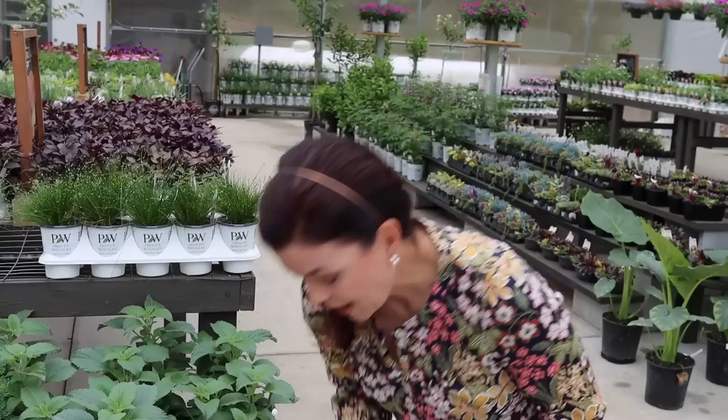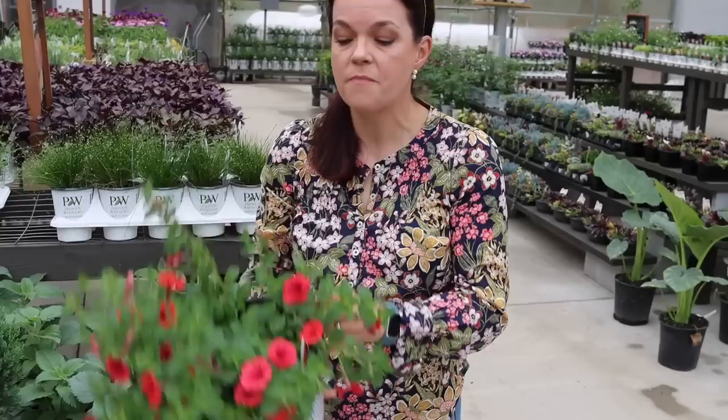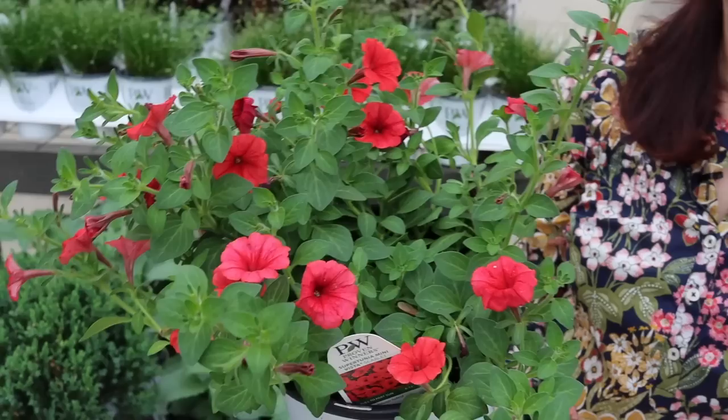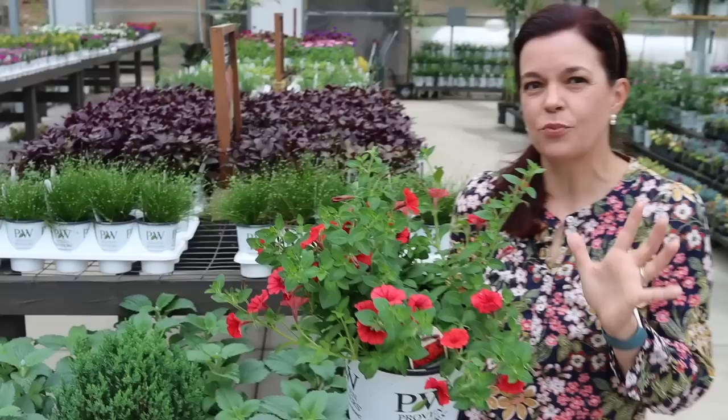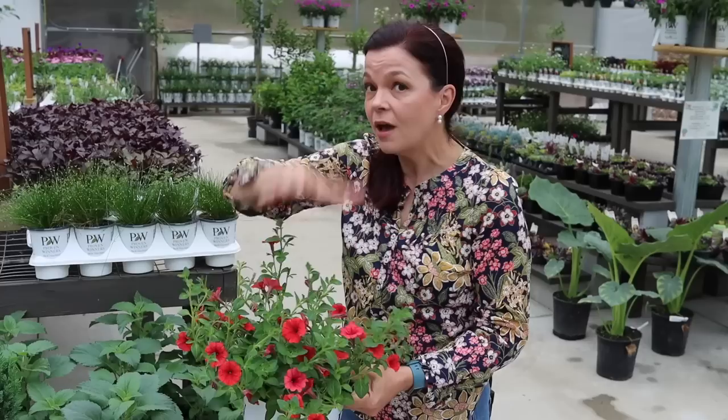One I've been so impressed with this year is the brand new Supertunia Mini Vista Scarlet. I don't remember it being this red last year, but it is gorgeous. I'm going to do some really bright bold hanging baskets on my front porch with this and some bright yellow — going red this year! Mini Vistas are a bit more controlled than Vistas; you still get the vigor, flower power, and trailing habit, just slightly smaller flowers.